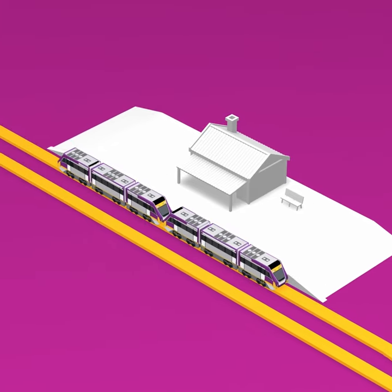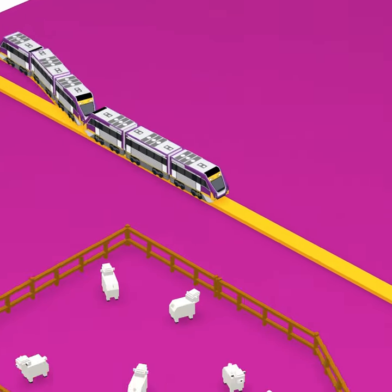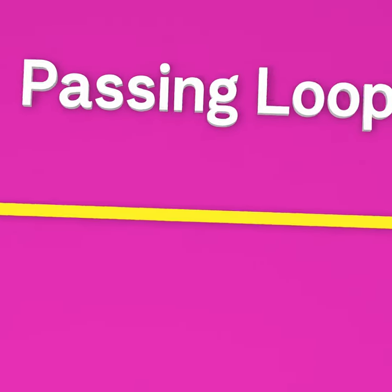When train services increase, more trains need to pass each other. So we build passing loops.